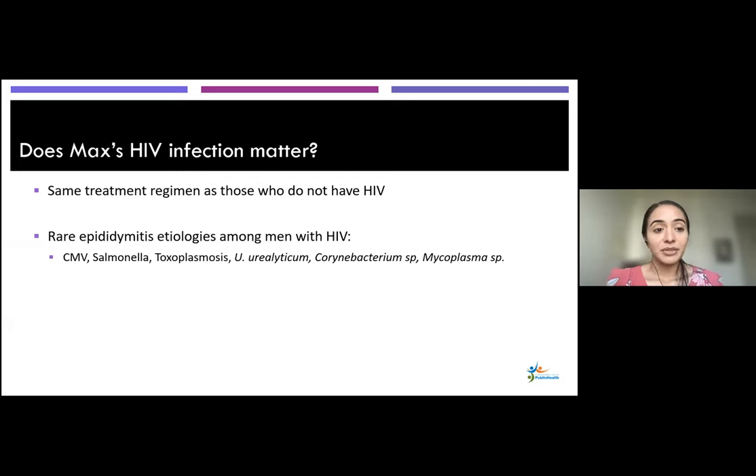One thing to think about is whether Max's HIV infection matters. The treatment and diagnosis do not change in those who have HIV versus those who don't. In those who might be more immunocompromised, you might think about more rare pathogens, but that's not frequent and overall management should be the same.